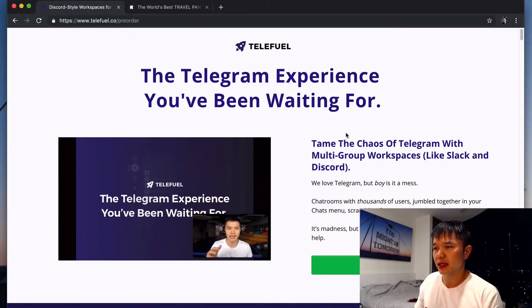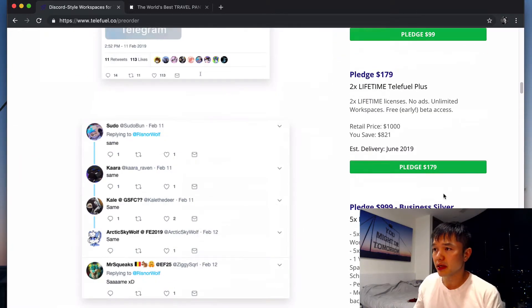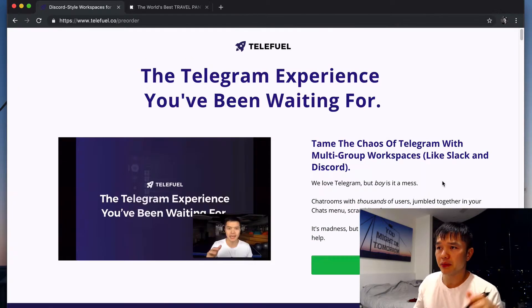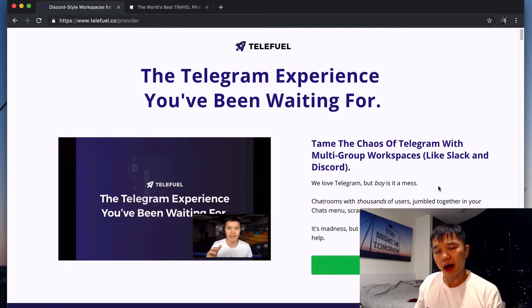I just finished getting this landing page up today — we've been moving very fast on this. Matt and I had the idea last weekend, and it's Friday now. Over the last week we put together the deck, the presentation, started talking to customers, getting feedback and quotes, thought through what the perks and backer plans would look like and the pricing schedule. Then I put up this sales page using ClickFunnels, and now we're just going to take it to market — circulate it amongst our customers, spread the word, maybe do some paid traffic, maybe do some Telegram outreach.